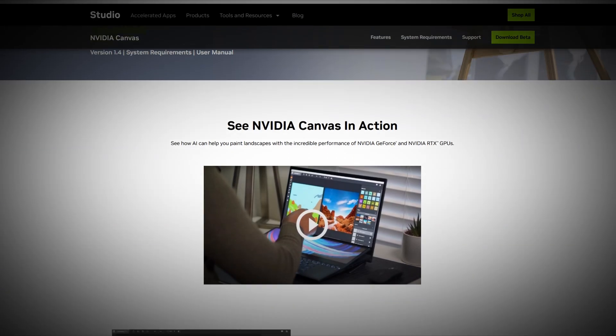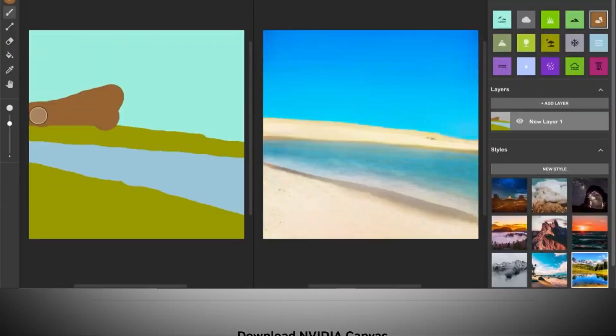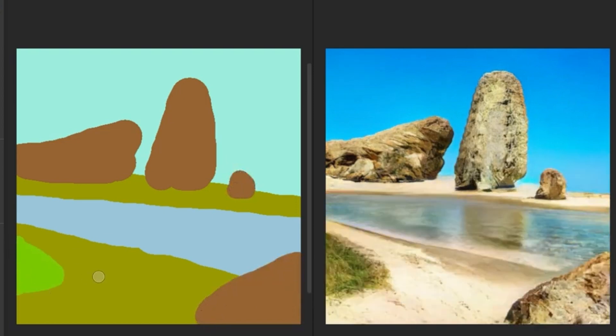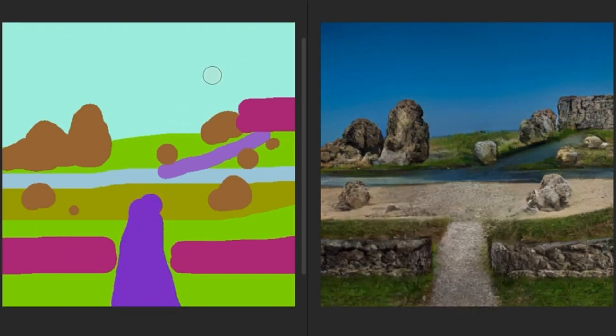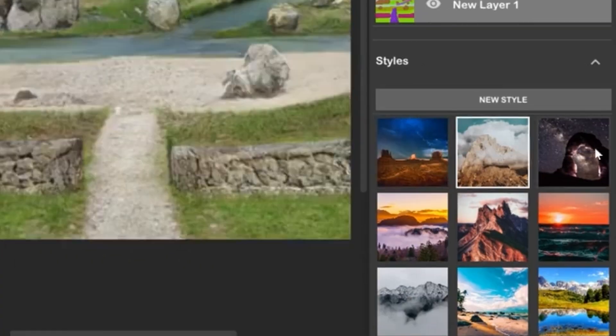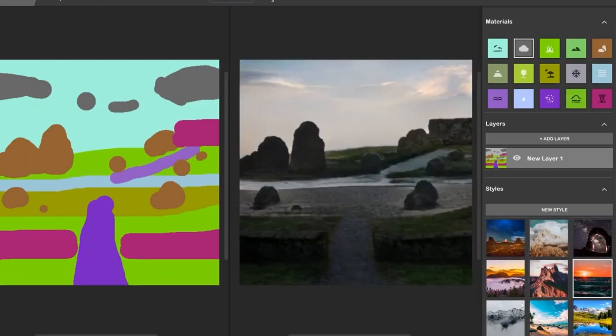Nvidia offers some incredible AI products, and one of the coolest is Canvas. It's so much fun to play with. You just draw simple shapes and lines, and with your material palette, you can make stunning life-like landscapes. There's also a bunch of presets to give your artwork different styles, and you can even create breathtaking 360-degree panoramas.